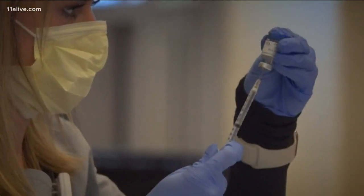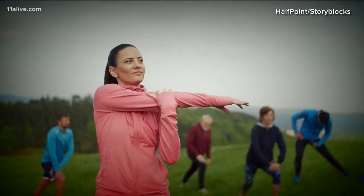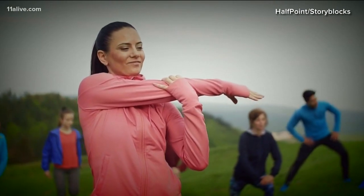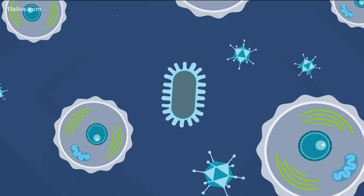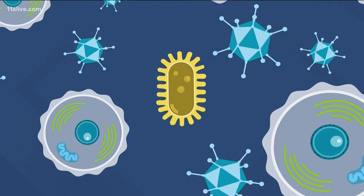Knowing the how behind the ouch can help head off some of that soreness. Health experts say keeping that arm moving after your injection can get the blood flowing and spread out the immune response, rather than concentrating it in one spot. In addition to working that arm, doctors say you can also take an over-the-counter pain reliever to help reduce the soreness, and you can use a warm or cold compress.